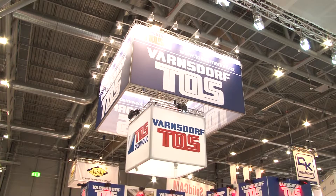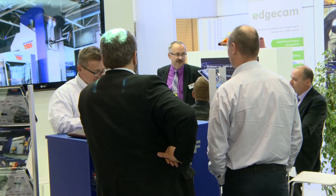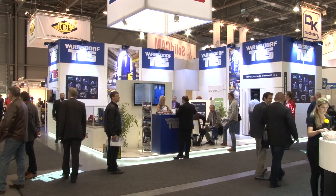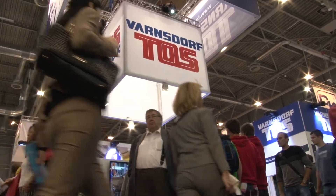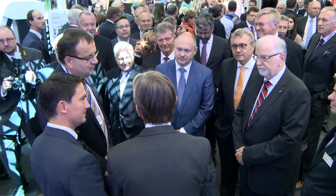The company TOS Varnsdorf is a regular exhibitor at the International Engineering Trade Fair in Brno. Its unmissable exhibit in Pavilion P was also the place where professionals met. This year, the exhibit of TOS Varnsdorf was visited by the Minister for Industry and Trade of the Czech Republic, Mr. Jan Mladek, and a number of other guests.